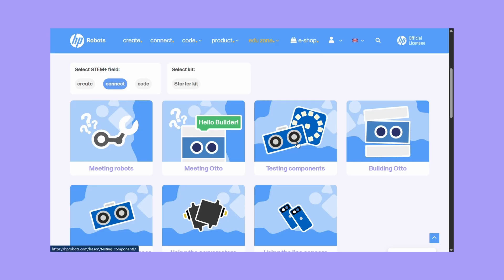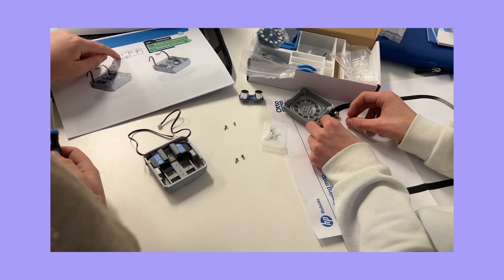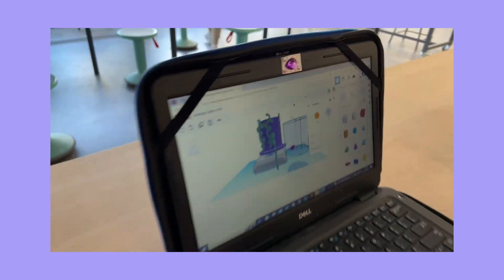For teachers, Otto provides everything needed to teach with confidence: structured lesson plans, interactive webinars, and self-paced training that transforms robotics from a daunting subject into an empowering classroom tool. Whether it's a workshop, an after-school club, or an international tournament, Otto supports educators every step of the way.